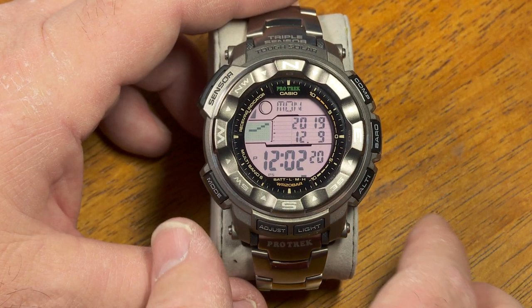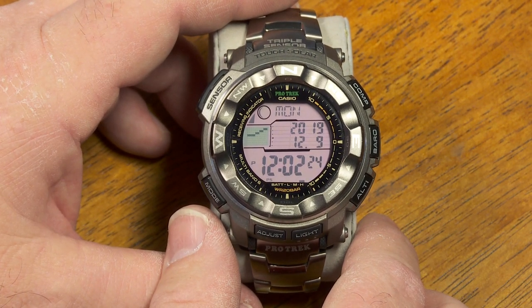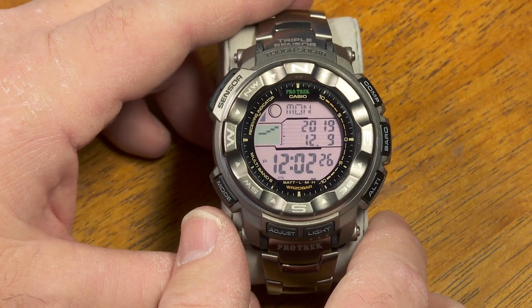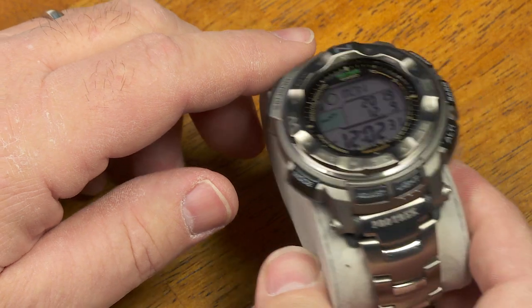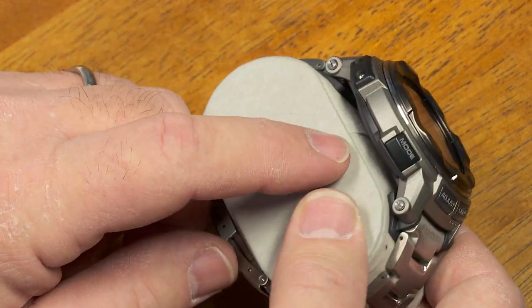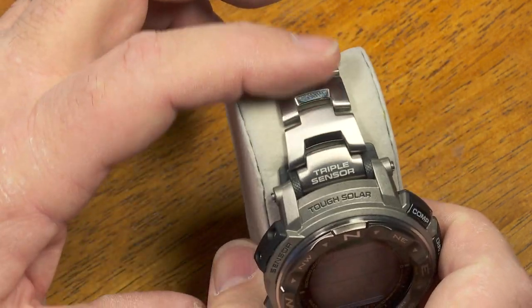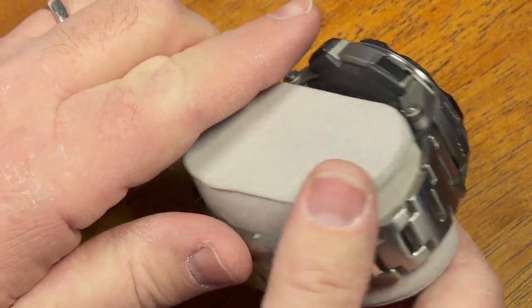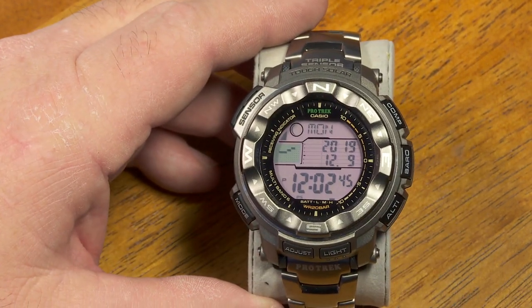Here it is — the Protrek PRW-2500T-7. I believe that T stands for titanium because the watch bracelet is titanium. The case itself is not titanium and the watch back is not titanium — it's stainless steel — but it's a nice comfortable titanium bracelet with lots of great features on this watch. So let's just talk about all of them.